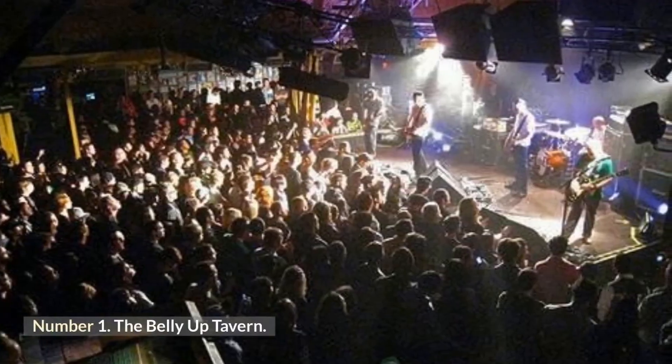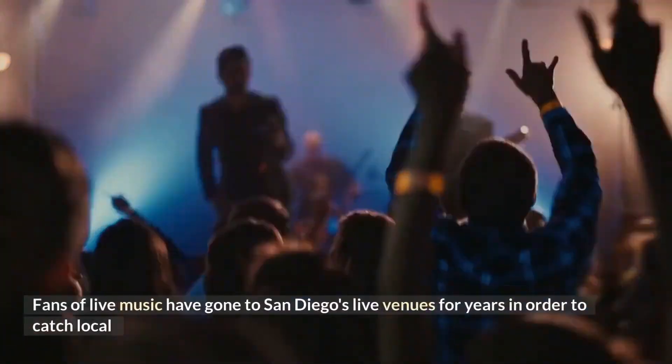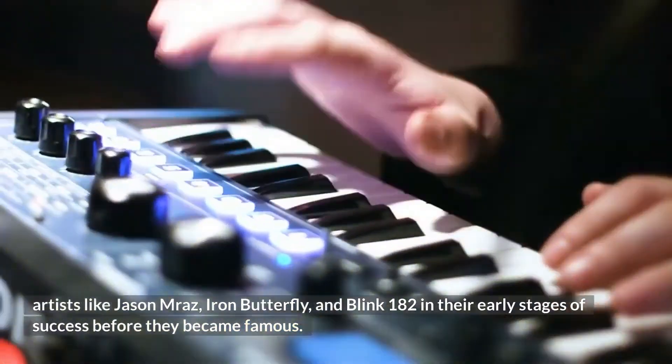Number 1: The Belly Up Tavern. Fans of live music have gone to San Diego's live venues for years in order to catch local artists like Jason Mraz, Iron Butterfly, and Blink-182 in their early stages of success before they became famous.